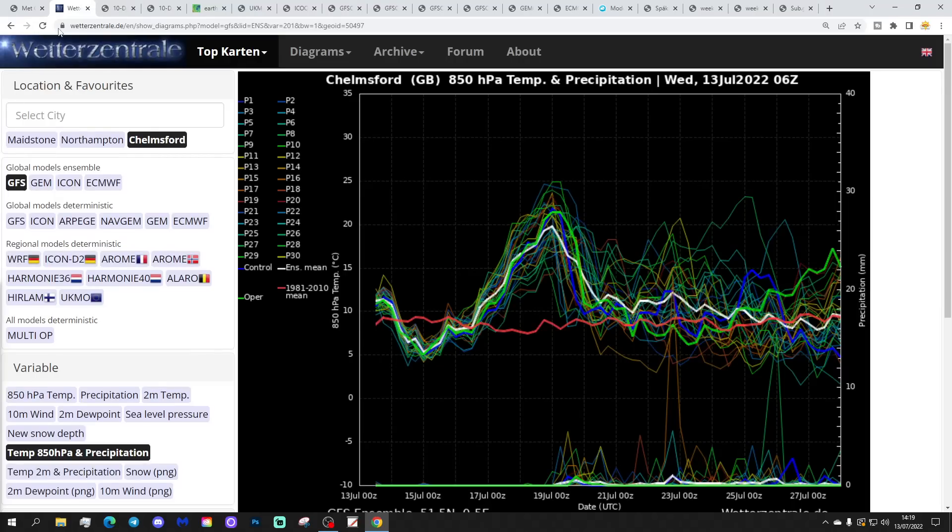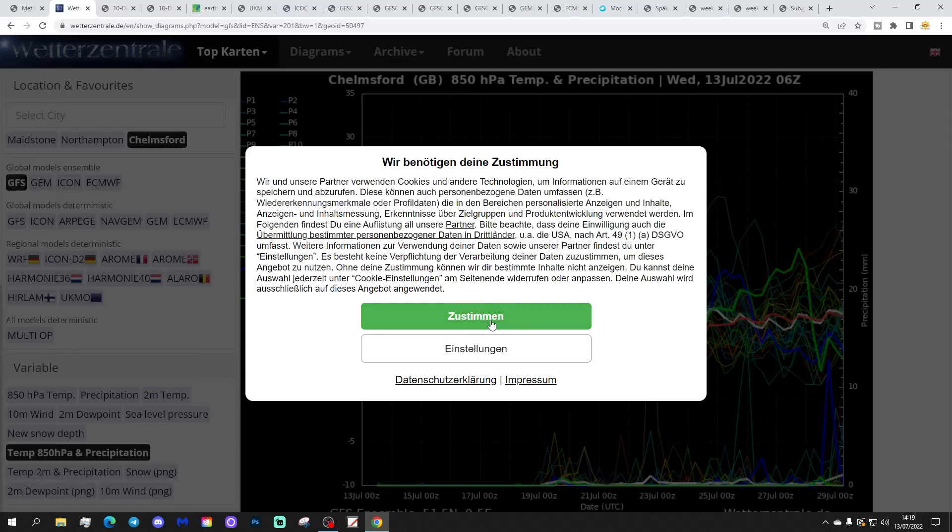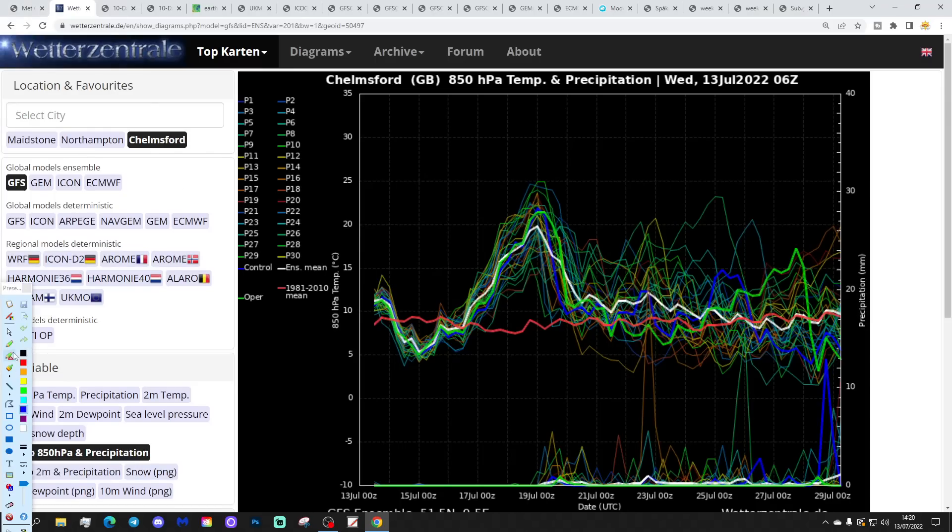These are the GFS upper air temperature anomaly ensembles for the next couple of weeks. The red line is the 30-year upper air temperature average for Chelsea. We're starting off close to average. We are actually going to see the upper air temperature dipping down a little bit, but it will remain relatively warm for the remainder of this week. And then into the weekend, the upper air temperature really rips up — another heat spike we've been talking about a lot. And it's still there, around the early part of next week.